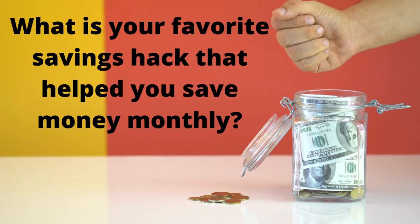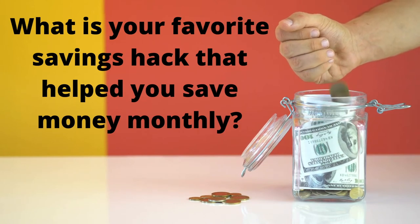Now, before I get into my favorite little-known benefit that has saved me thousands of dollars — and many other people I've shared it with — I want to hear from you in the comments below. What is your favorite savings hack that has helped you save money monthly? Now, the most valuable benefit that I received through my membership that not many people know about is the savings we received from the pharmacy. That's right, the pharmacy.